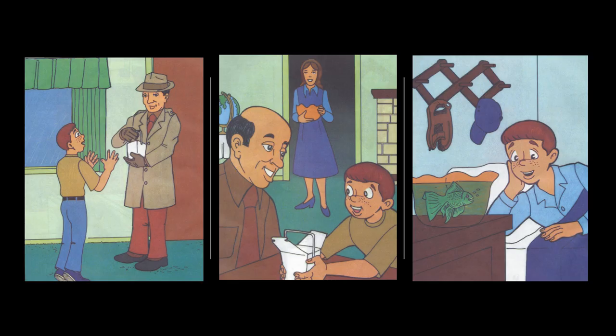Who brought Gabe a surprise? Yes, it was Grandpa Garner. What was inside the box? That's right, a goldfish. What colour was the fish? Yes, it was green. What did Gabe pretend the fish could do? Yes, he pretended the fish could talk, didn't he?